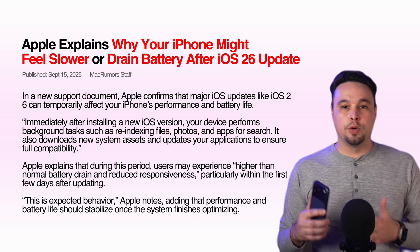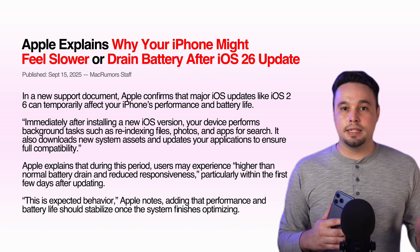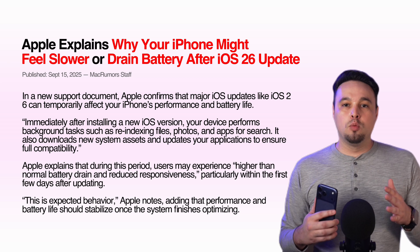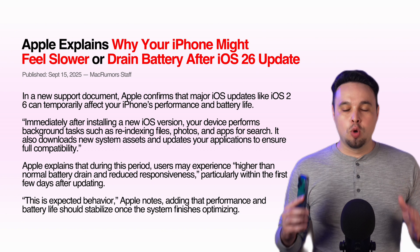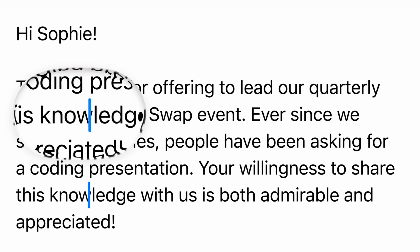Your iPhone isn't just rebooting — it's re-indexing your data, downloading new assets, updating apps, and optimizing files for search. Apple even warns that you might notice a temporary drop in battery life and performance right after a big update. This is normal and it usually settles down after a few days.